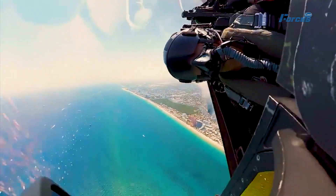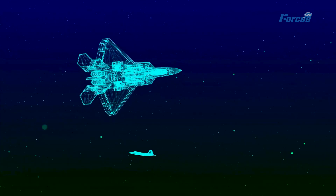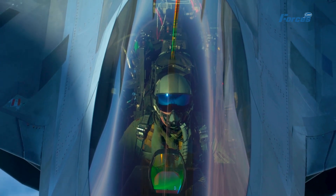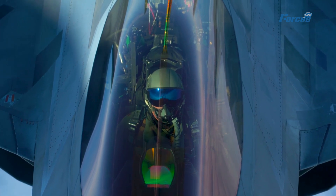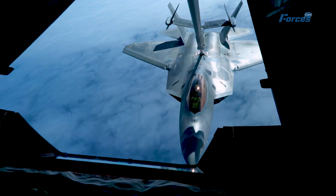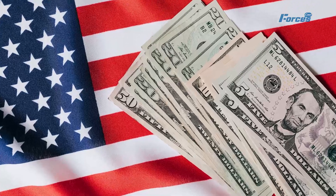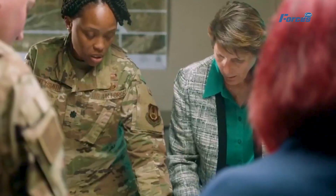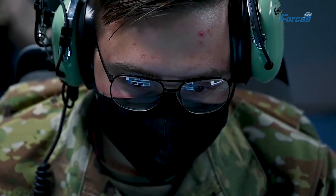But what does this upgrade entail? What are the new features and capabilities that make the Raptor a monster in the sky? And why did the Air Force decide to invest so much money and time in this project? In this video, we're going to answer these questions and more as we explore the details of the F-22's monster $11 billion upgrade.